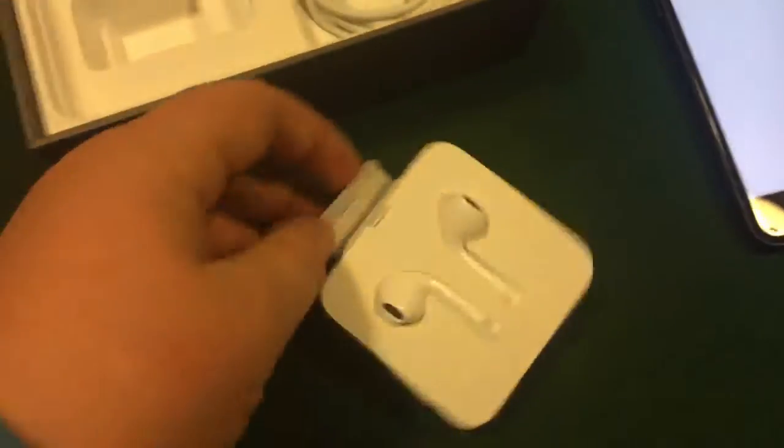Let me go through the box. I got the charging cube — I already wrote my name on all this stuff — I got the new headphone jack adapter, and then the cord, and it all just fits right in like so.